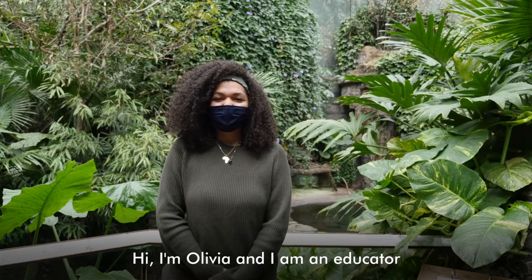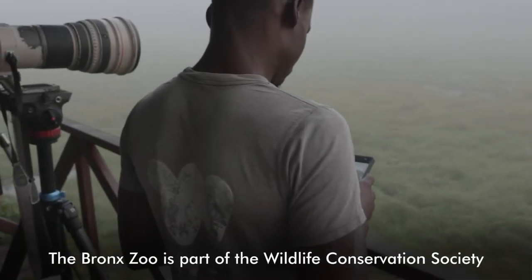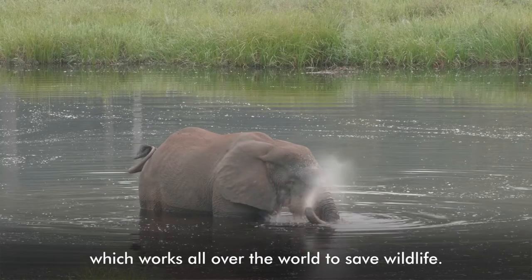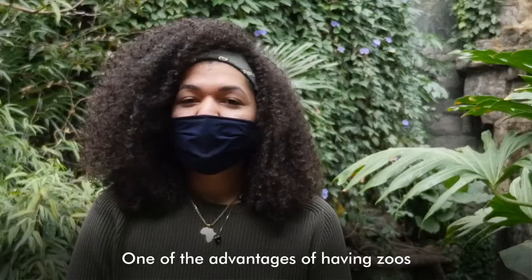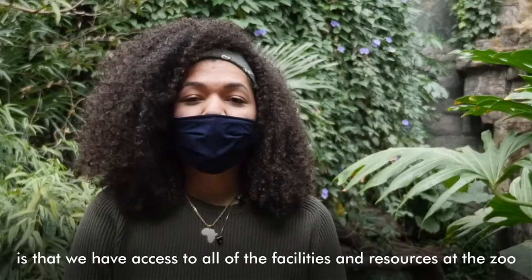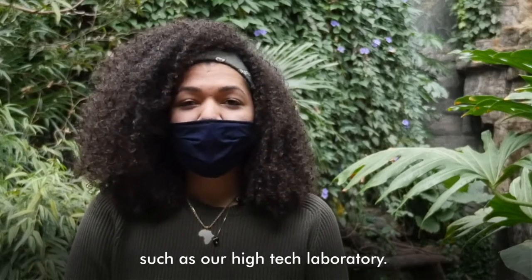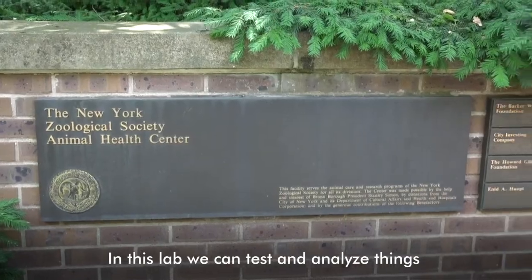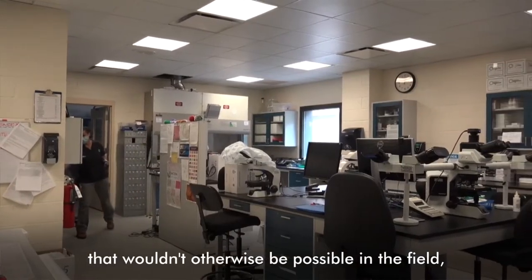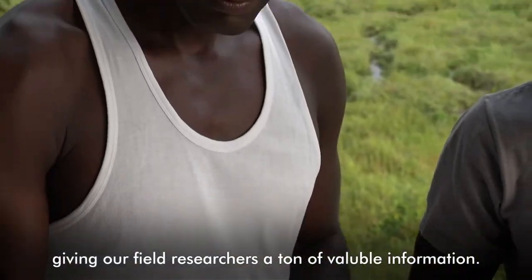Hi, I'm Olivia and I'm an educator that works here at the Bronx Zoo in New York City. The Bronx Zoo is part of the Wildlife Conservation Society, which works all over the world to save wildlife. One of the advantages of having zoos as part of our global conservation work is that we have access to all of the facilities and resources at the zoo, such as our high-tech laboratory. In this lab, we can test and analyze things that wouldn't otherwise be possible in the field, giving our field researchers a ton of valuable information.